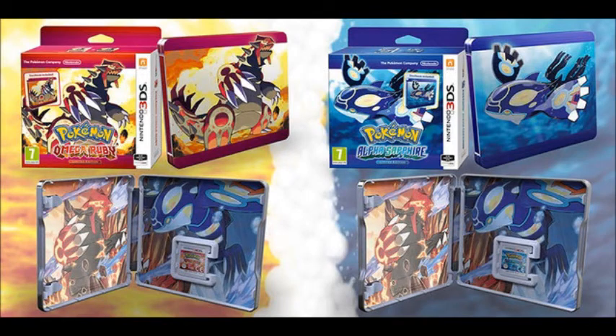Many Pokémon fans can look forward to a special release of Pokémon Omega Ruby and Pokémon Alpha Sapphire. A limited edition Steelbox version of both games will be available in the region starting November 28th. They can purchase this via the Nintendo UK store or via Game, and it costs £40.